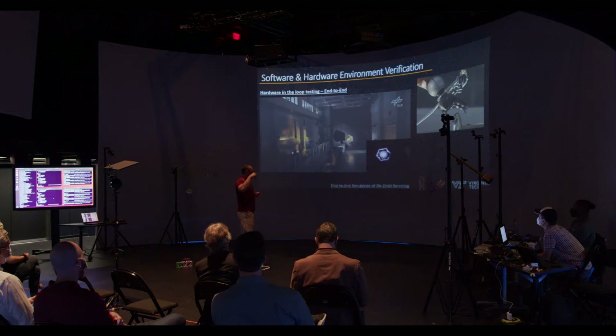This is the German aeronautics facility. They're doing computer vision with standing structures, robotic arms, and platforms, and this is how they're validating their systems.